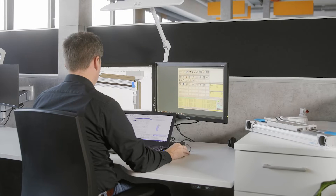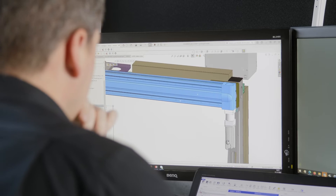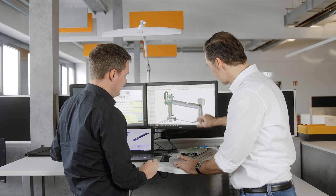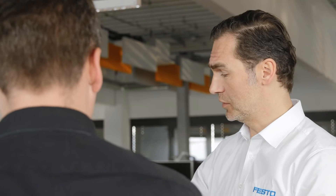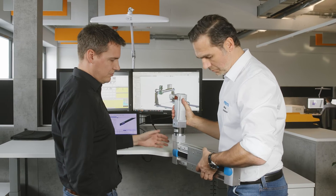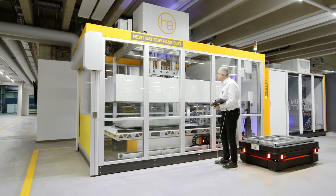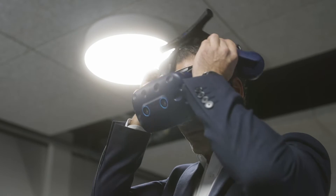We have many years of experience with Festo. We know the products — we not only know how good they are, but during the design stage, we can carry out the first step online. Then, for the second step, we call in the Festo expert and do the final design of the handling system, the axes, and the actuators in general. During the entire project, from construction to commissioning, we have a powerful partner at our side.